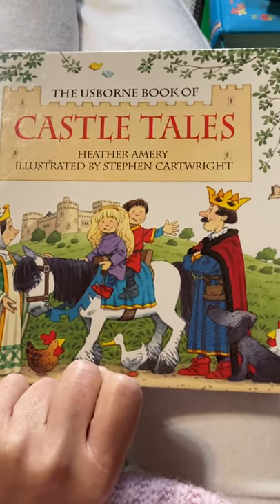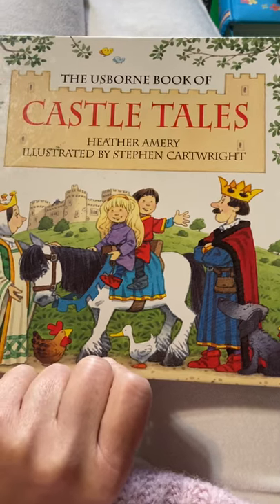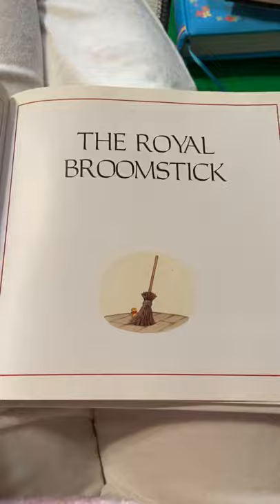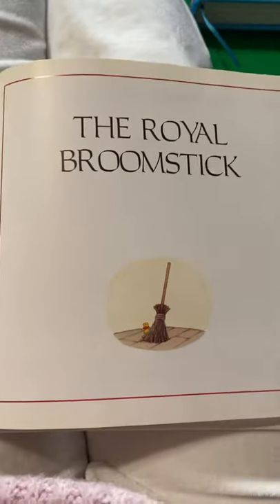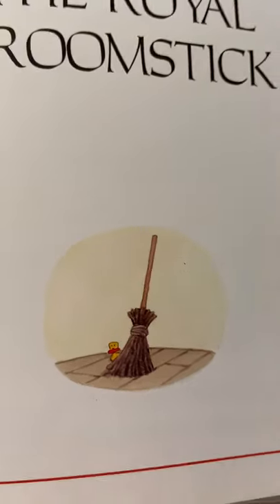Hi! It's Grandma again and today we're going to read Castle Tales and we're going to read about the Royal Broomstick. All right, let's read. Now don't forget we're looking for the little duck. Ready?